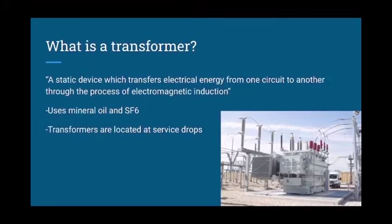What is a transformer? A transformer is a static device which transfers electrical energy from one circuit to another through the process of electromagnetic induction. Transformers usually use mineral oil and SF6. Transformers are located at service drops. In this presentation, you will find out how we are proposing some changes for the transformers in the substation and transmission processes.